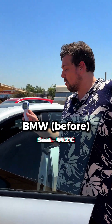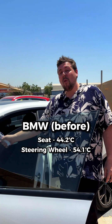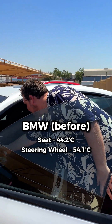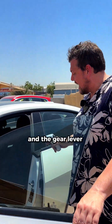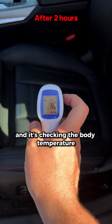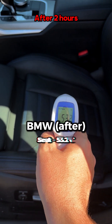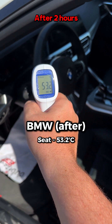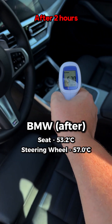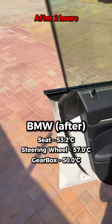The seat is 44.2 degrees, the steering wheel is 54.1 degrees centigrade, the gear lever is 44.6 — and the gear lever and the seat are obviously the most shaded parts of the car. Checking the surface temperature: 53.2 on the seats, 57 degrees on the steering wheel, and 50 degrees on the gearbox.